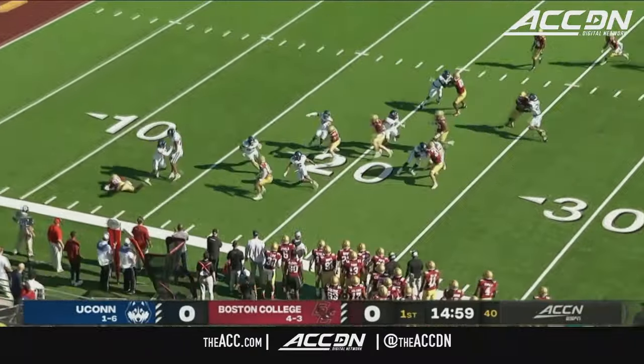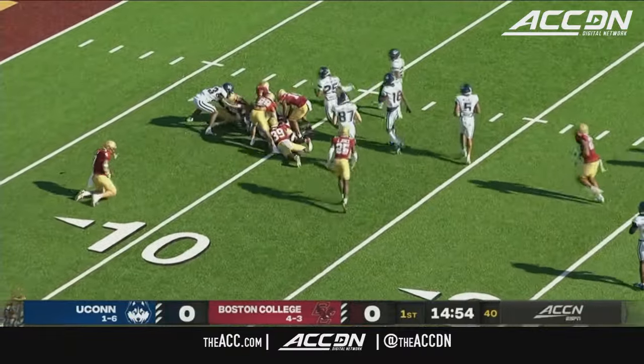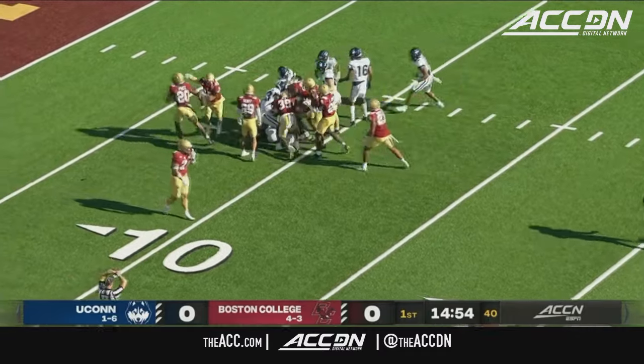Luca Lombardo with the kickoff, the return by Cameron Ross. He puts the ball on the carpet, picks it back up, and he's brought down at about the 10-yard line. They'll mark him at the 12.